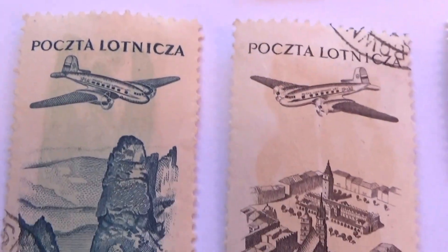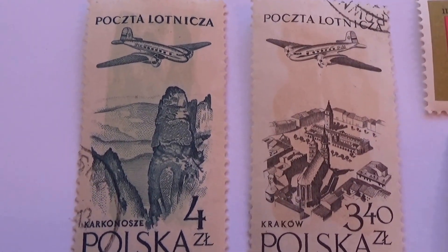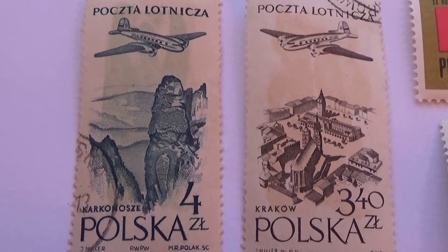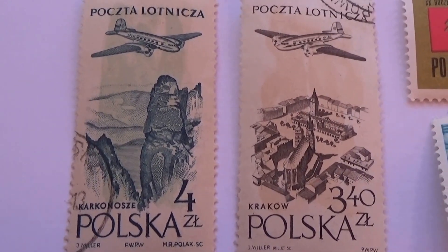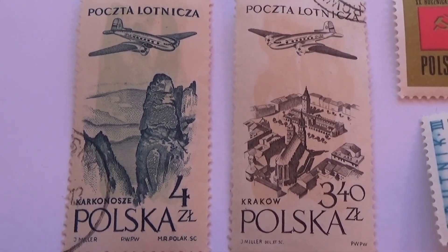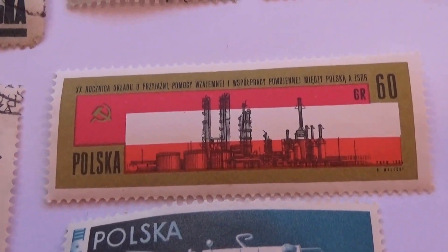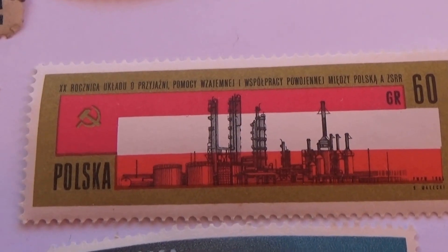And we have a few of these here — planes just flying overhead in an aerial view. You have a 4 and then you have a 340. And you have this nice long one here that is pretty special.